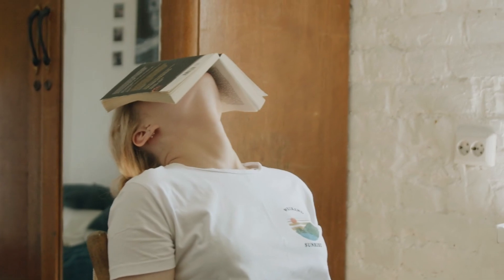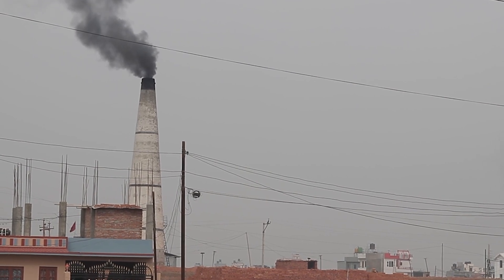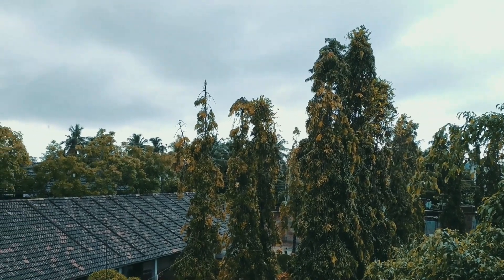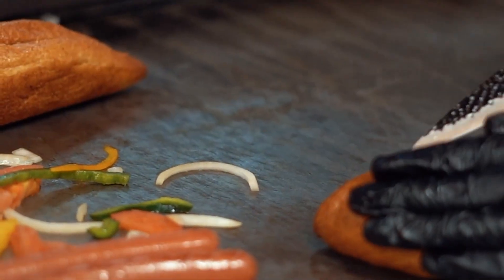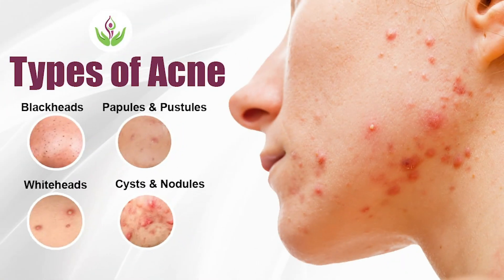The first step is to eliminate all the triggers that make it worse. Stress is one, pollution is another — especially if you live in a city with high pollution and smog — high humidity, and diet as well, especially if it consists of a ton of refined carbs and sugars. And lastly, squeezing and picking at pustules, papules, and cysts. You don't want to be picking at them.